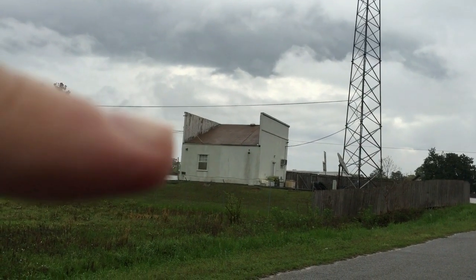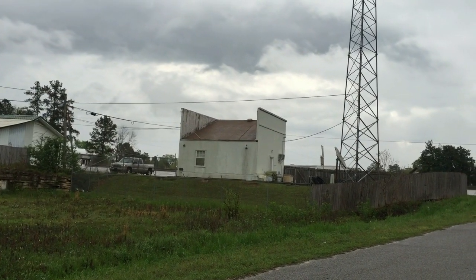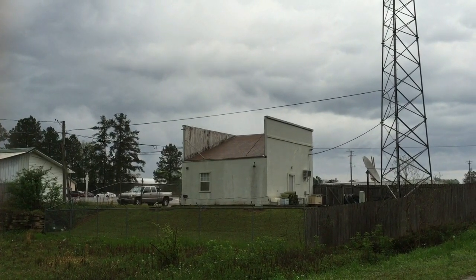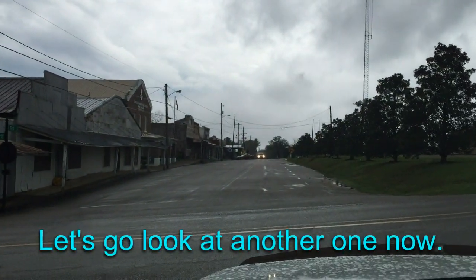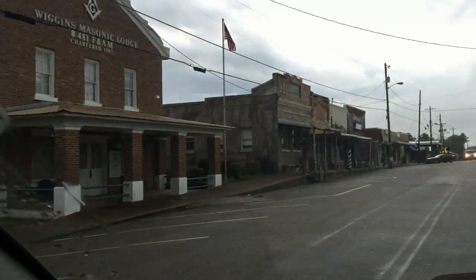Access isn't too bad - right there is where I got to take that siding off. So I'm going to get with them and see if they want me to do it, and this will be another video. This is the old part of Wiggins. It's a cool little old town.